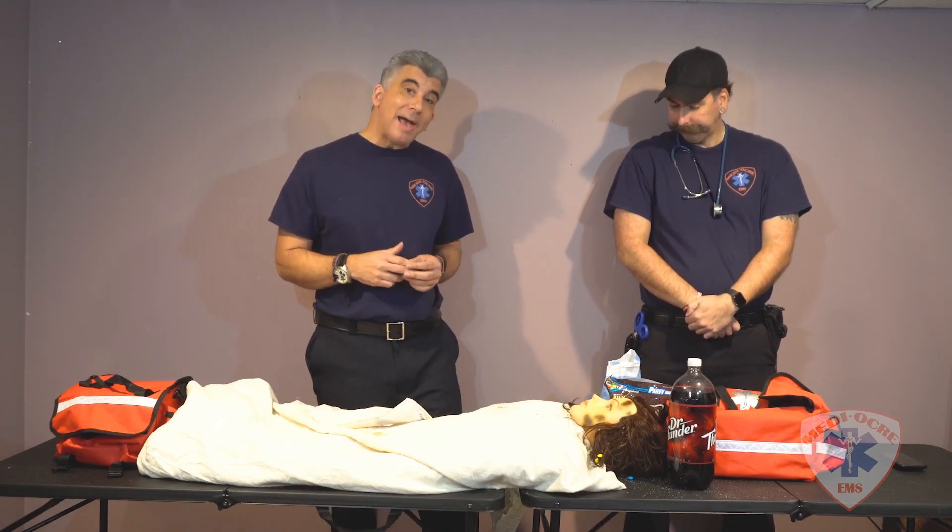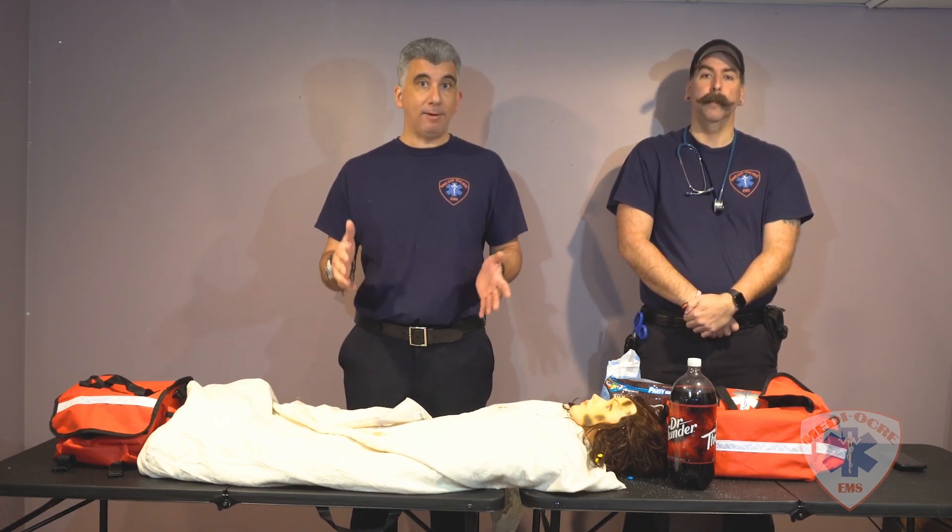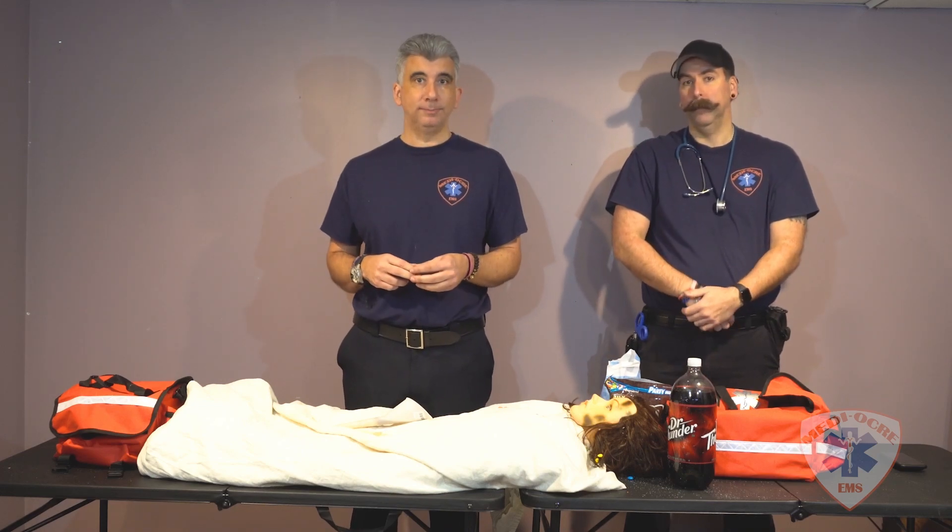With that being said, we hope you've enjoyed our treatment protocol for a diabetic patient. Until next time, and our ambulance is in service — we'll see you soon.